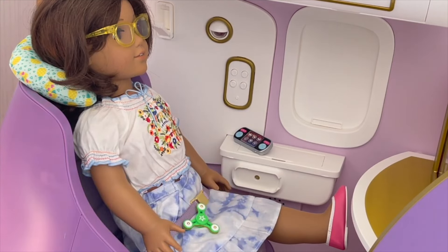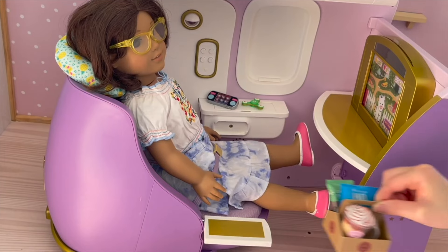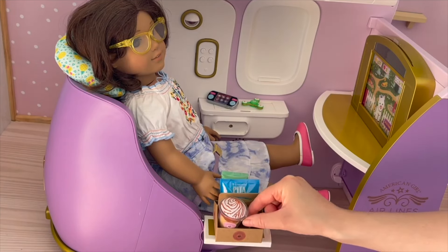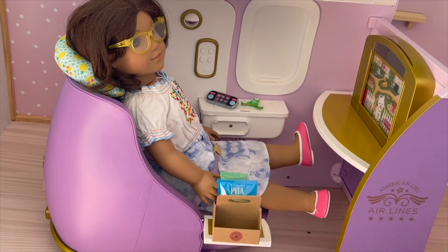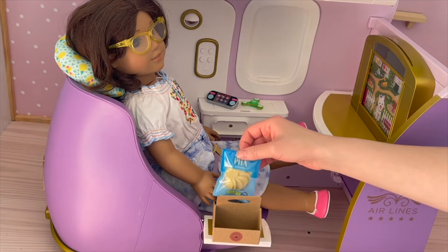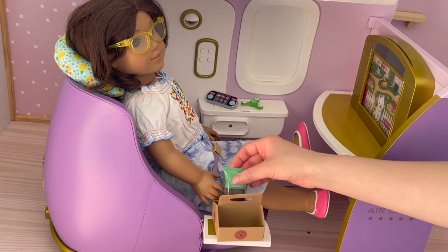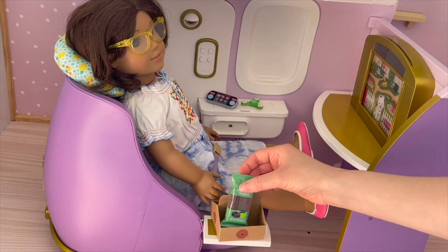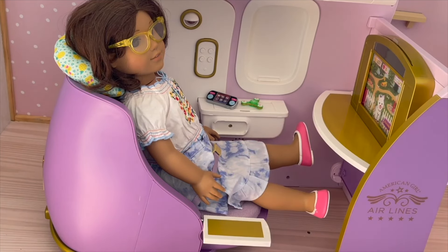Mirabelle has ordered some snacks and a drink so that should arrive soon. The drink and snacks have arrived and they fit perfectly in the container. She ordered a milkshake with some syrup and whipped cream, and she's also ordered some snacks - pita chips and cookies. She might keep the cookies for later because dinner is coming soon, so she'll just have the chips and the milkshake. There's a small table right next to Mirabelle so we'll add those items there.